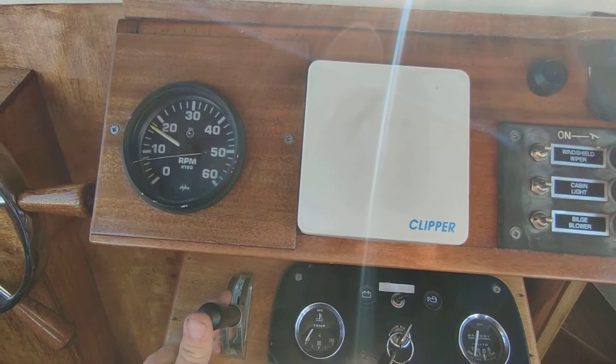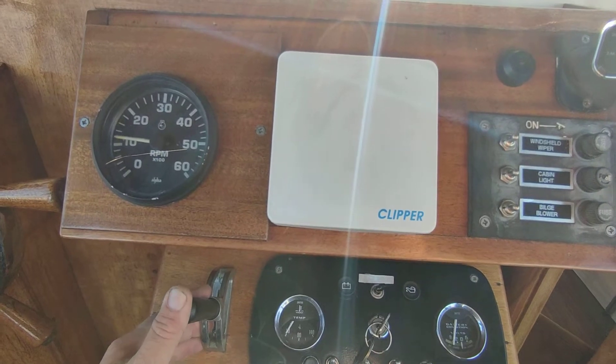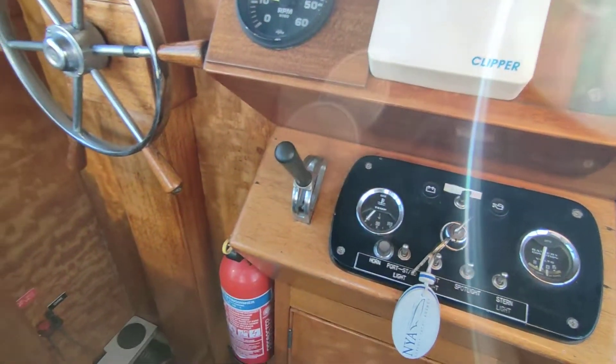This engine absolutely purrs. It's very quiet, as you can hear.